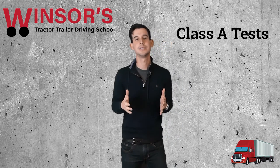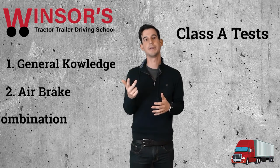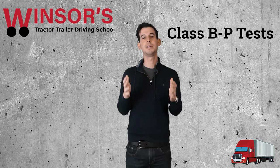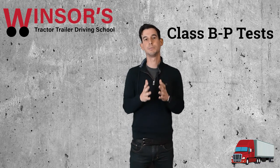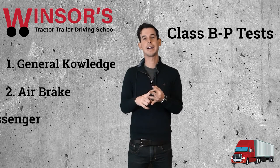So if you want to get your Class A license, you need to pass three tests: general knowledge, air brake, and combination. If you want to get your Class B license with passenger — which means being able to drive buses — you need to pass general knowledge, air brakes, and passenger.